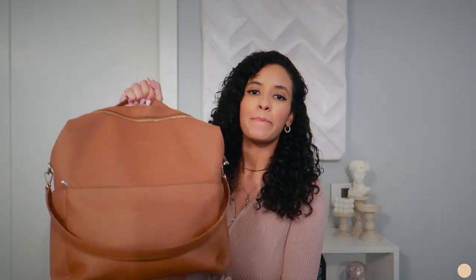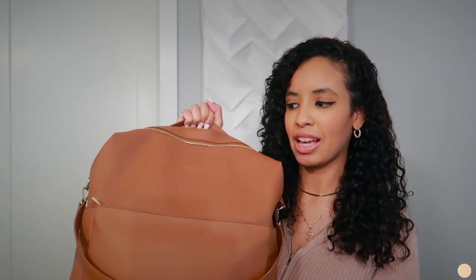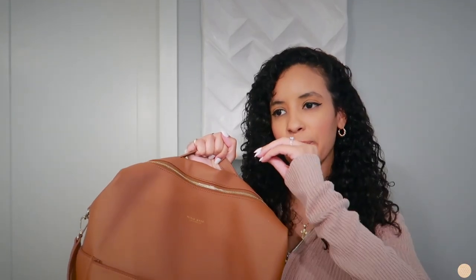Hey guys, welcome back to my channel. As you guys saw from the title of today's video, I will be sharing everything that's in my diaper bag for my newborn. I feel like I'm pretty minimal when it comes to carrying stuff for my son — maybe you'll disagree, but I feel like I keep things pretty minimalistic.